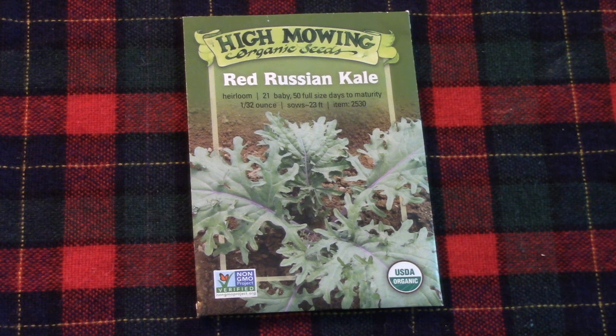This is a kale that is fairly new to me — it is Red Russian. I was growing it in our winter garden and it was doing really well. I really like the flavor and it is fairly tender, so great in salads. Unfortunately, our temperatures got so cold so fast that they pretty much died. But I like them so much I decided I'm going to grow them during the spring and see how they do for us.